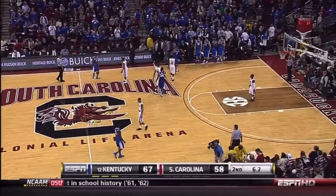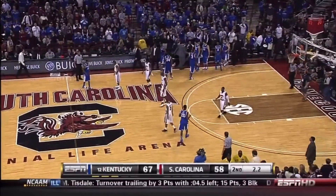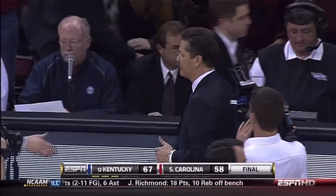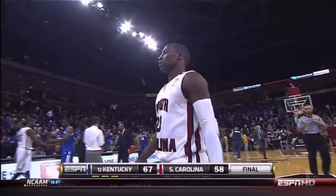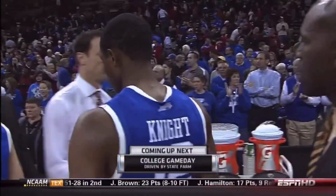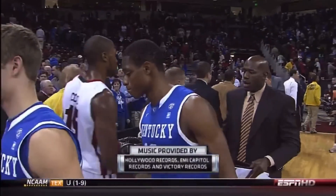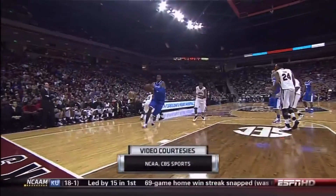South Carolina will see their record fall to 12 and 6, and 3 and 2 in conference play. Kentucky with a big win on the road, going to 15 and 4, likewise 3 and 2 in the Eastern Division of the Southeastern Conference — with a 67-58 win. Brandon Knight led the way, as three Kentucky Wildcats were in double figures, led by Brandon Knight with 23. Final score: Kentucky 67, South Carolina 58.